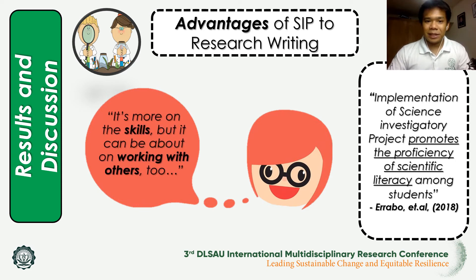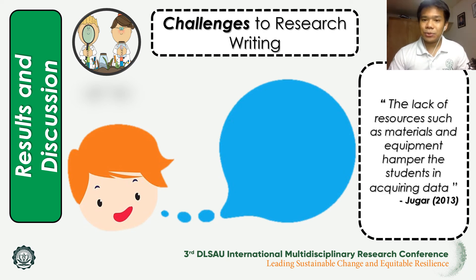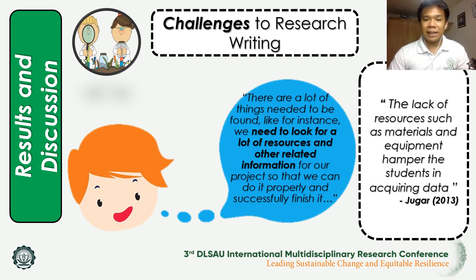In addition, one student mentioned that it is more about skills but can also involve working with others, which is associated with soft skills including collaboration with group mates. For the challenges of SIPs related to research writing, Hugar 2013 stated that lack of resources such as materials and equipment hampered students in acquiring data for their SIPs, and one student supported this, mentioning the need to look for a lot of resources and related information to successfully finish the science investigatory project.